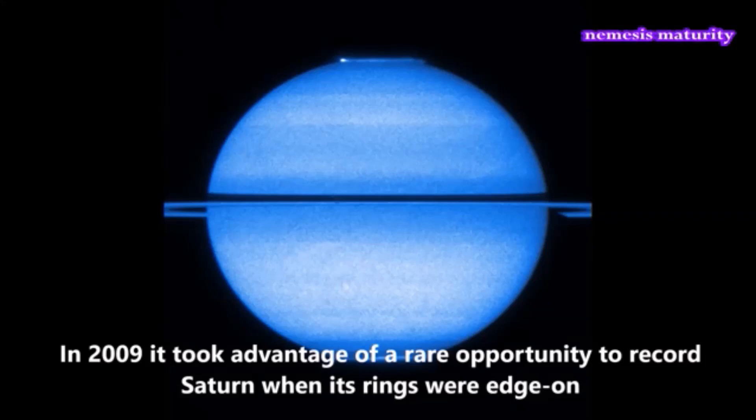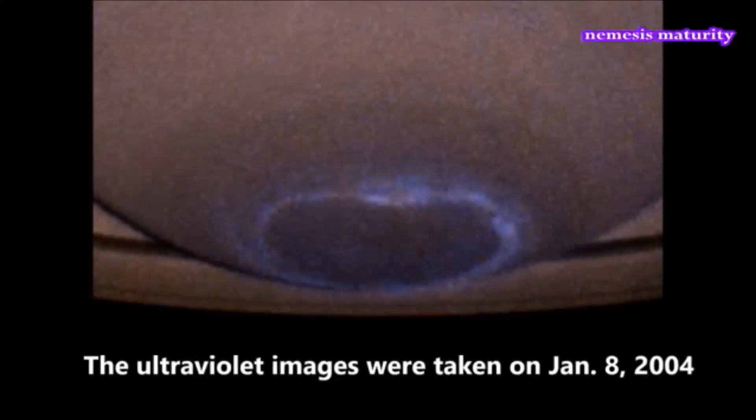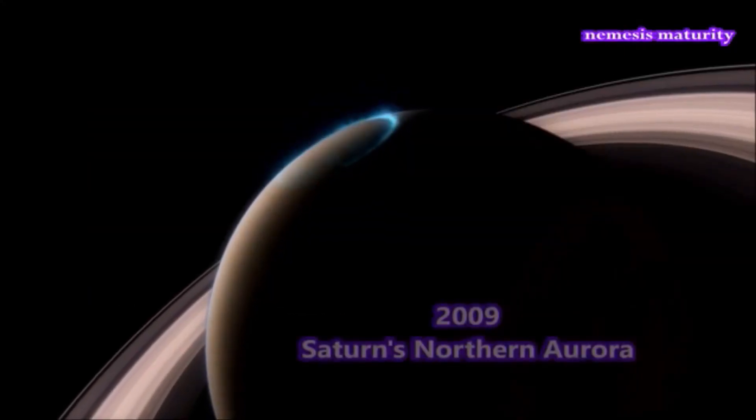We're learning so much about our Earth by looking at Saturn, and more and more, the more we look, we're starting to get an understanding of how Earth was formed by a collision.